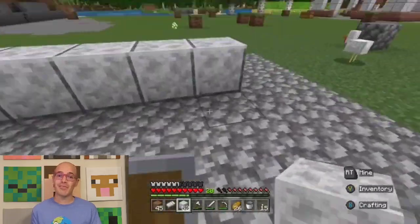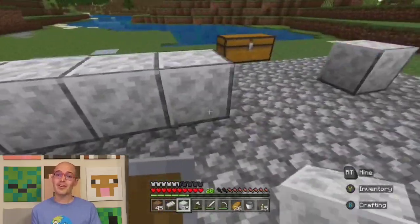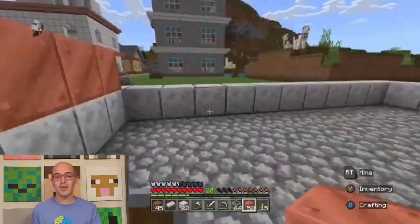Hello everyone and welcome back to Cartography and Geography Club. Today we're diving into the rich and diverse world of Indonesian architecture while we build an Indonesia-inspired Minecraft build. From ancient temples to modern skyscrapers, Indonesia's architectural landscape is a captivating blend of tradition and innovation. Join me as we discover the architectural wonders of Indonesia. Before we delve into specific buildings, let's understand the essence of Indonesian architecture.